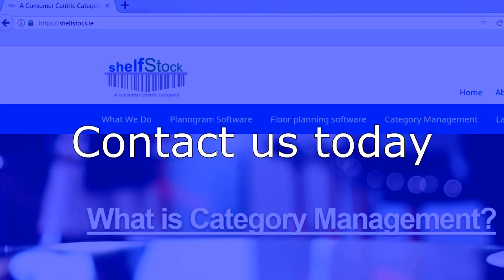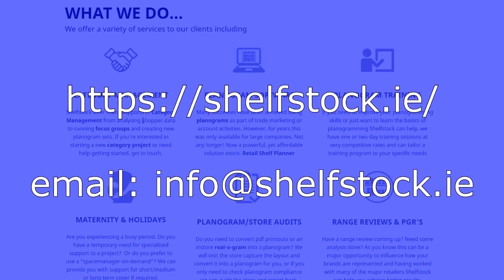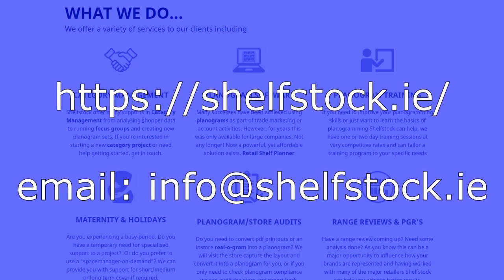Contact Shellstock today to see how our Category Management Services can assist you for maximum results in on-shelf visibility and category growth.